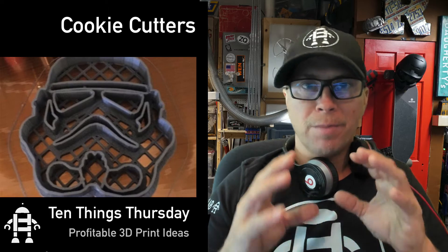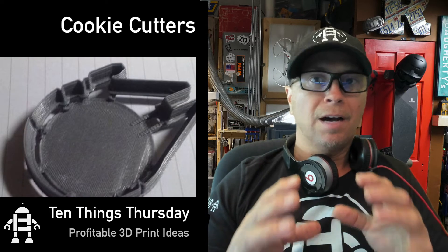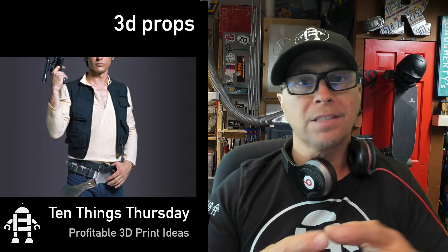This is a real favorite of mine: cookie cutters. There is an endless amount of ideas you can make with cookie cutters. All you have to do is make the video with these cookie cutters and you've sold it. Who doesn't want an R2D2 cookie cutter?